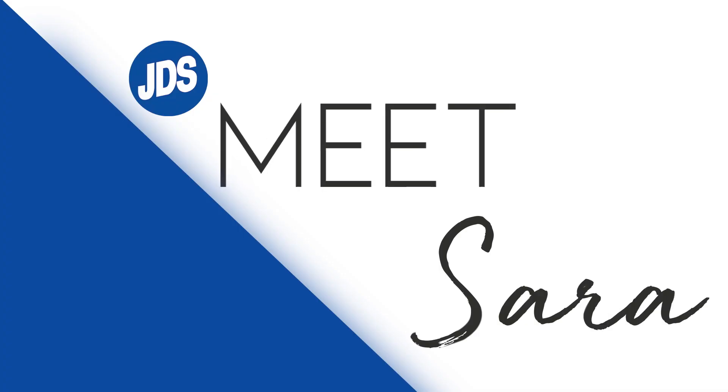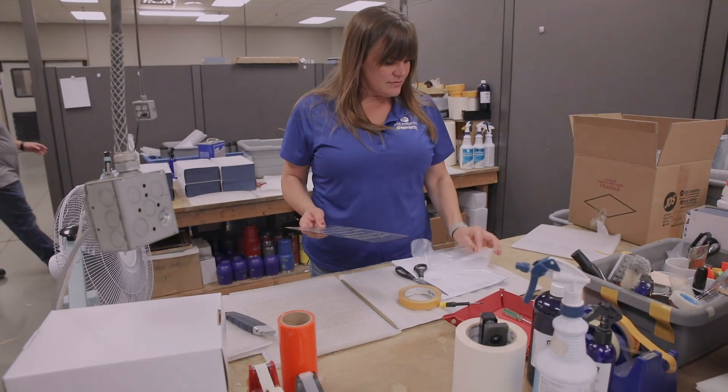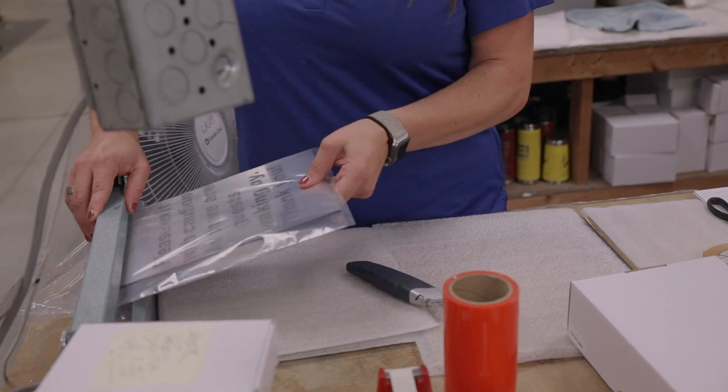I'm Sarah, the fabrication supervisor here at JDS. I oversee a team of nine people in our fabrication department. We do all custom orders, helping customers with technical support, and getting their orders out.